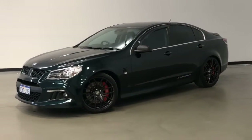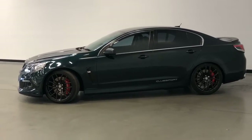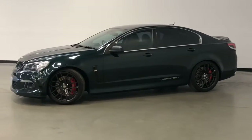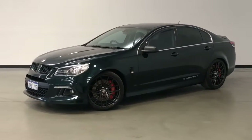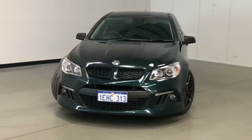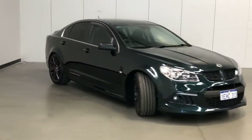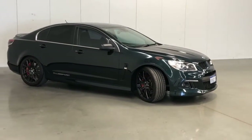Introducing the 2013 HSV Club Sport R8 Edition. The Club Sport is a rear-wheel drive five-door sedan with five seats, powered by a 6.2-litre naturally aspirated engine that has 325 kilowatts of power and 550 newton-metres of torque via a six-speed automatic transmission.